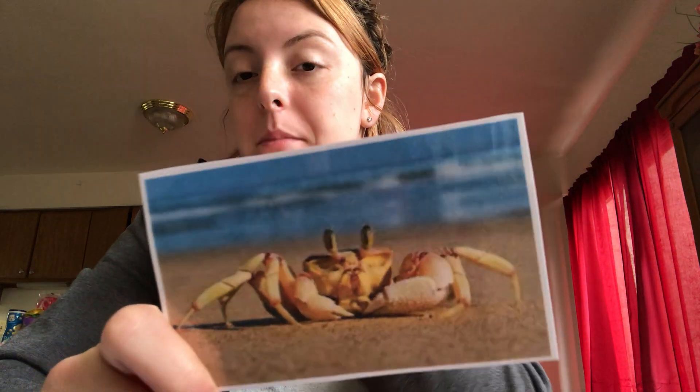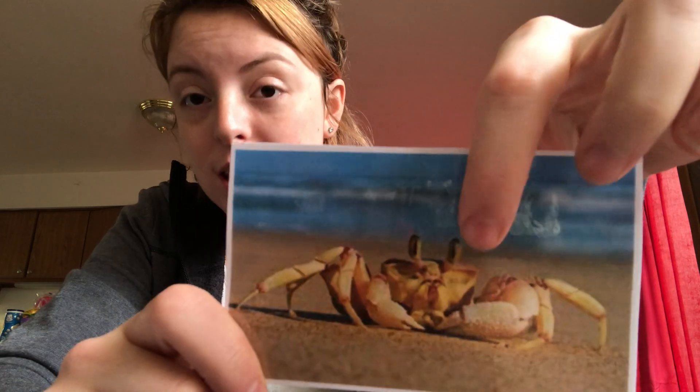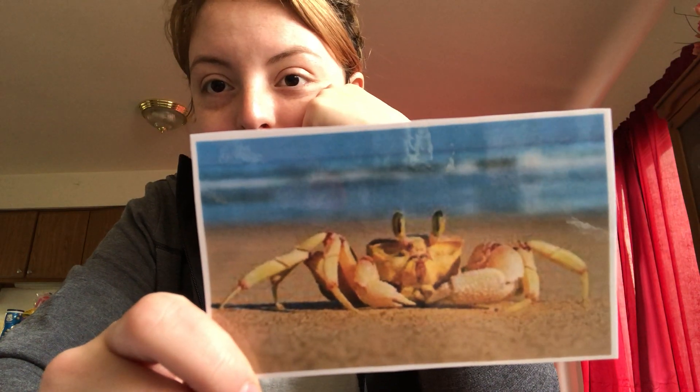Another thing that we might be able to find on the beach is a crab. Sometimes they come out of the water and you can see a crab walking on the beach. You see his eyes and all his little legs? He's cute, I think — do you think he's cute? There's other things you can find on the beach too. If you look on the internet, you might find seaweed that washes up on the beach.